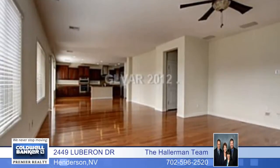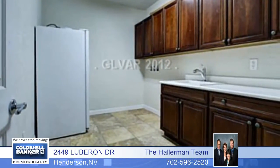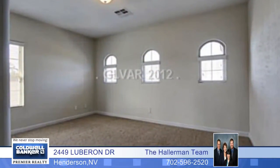You'll love this gorgeous five-bedroom home with a chef's kitchen with granite counters, stainless appliances, cherry cabinets, and upgraded custom wood floors.